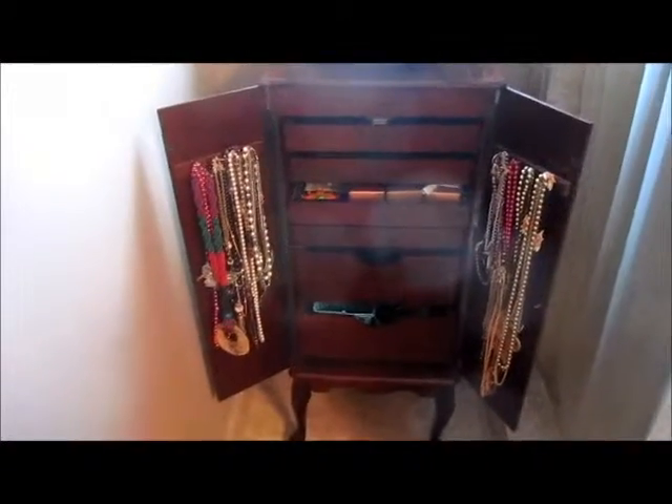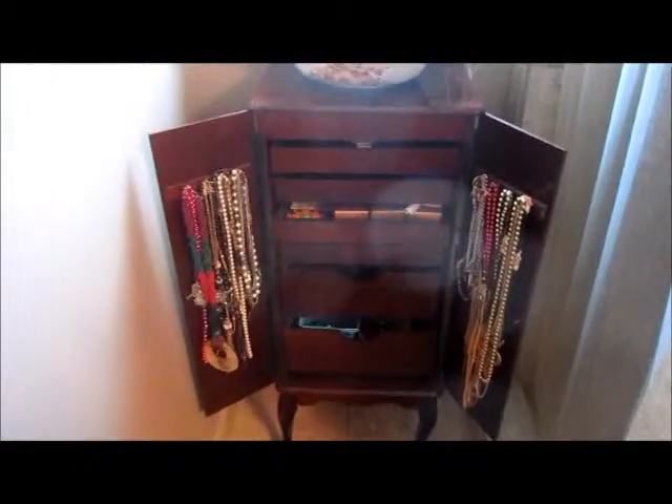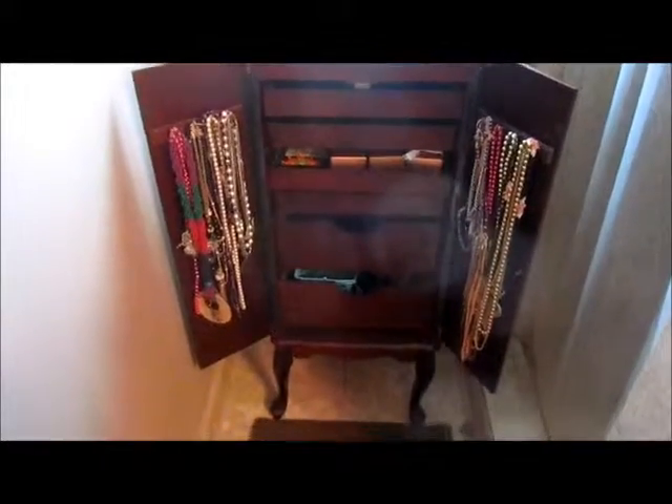Today's video I'm going to show you what's in my jewelry box. This is what it looks like. I got the jewelry chest from my mom who got it at the Goodwill, and we'll just get started with the top.